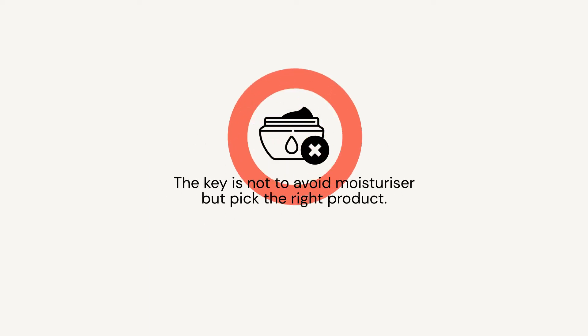To keep your oily skin hydrated, the key is not to avoid moisturiser, but to pick the right product.